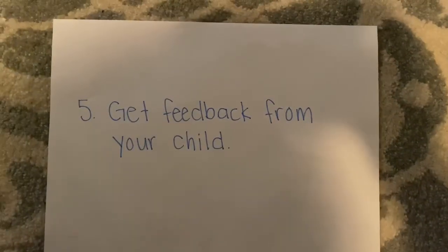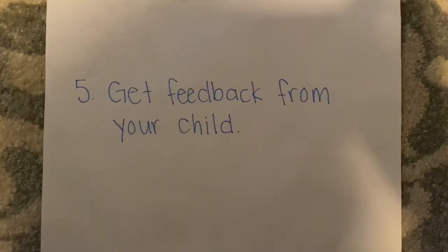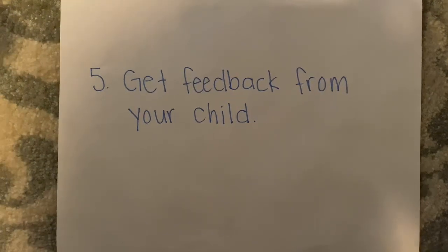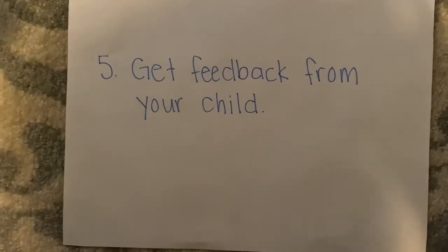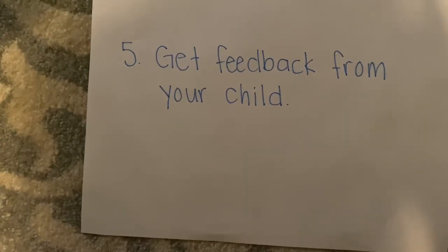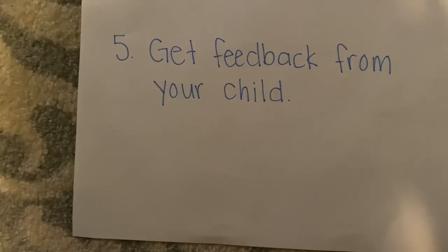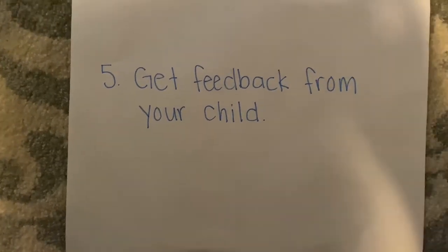Now on to our final step. Step five: get feedback from your child. At the end of a book, ask your child what they enjoyed or disliked about the story and have them explain why. Asking these types of questions improves oral fluency, encourages them to form opinions, and gives them confidence to read more.